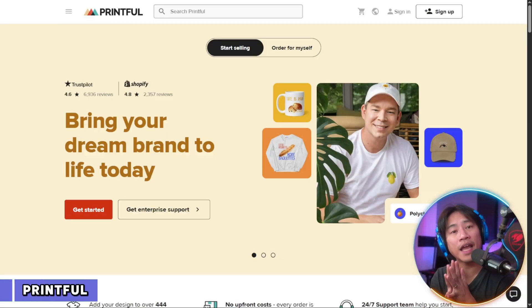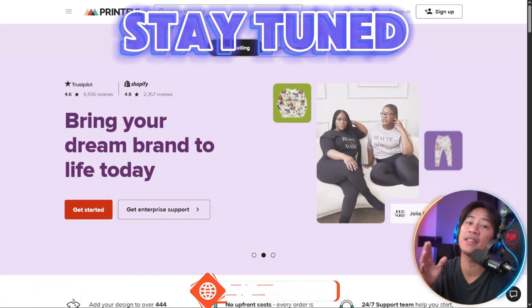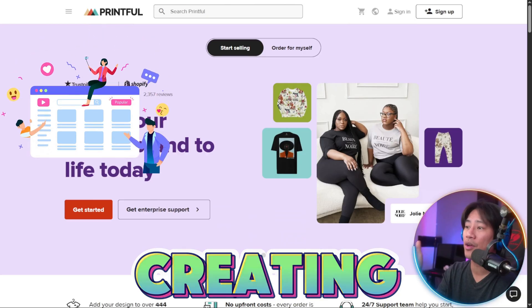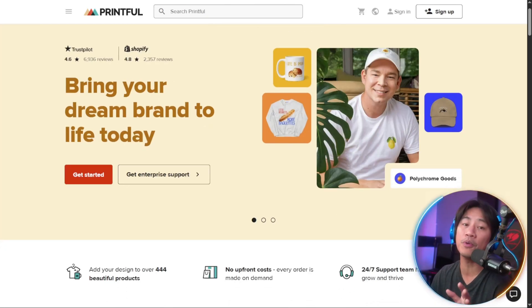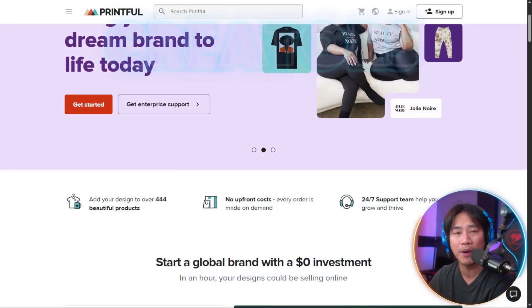Alright everyone, so this is the landing page for Printful — a link to this will be in the video description. I'm going to show you how to actually create a design inside Printful later on. Printful is a global print-on-demand platform that is helping creators design their brand.